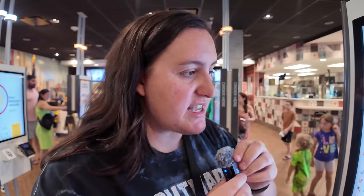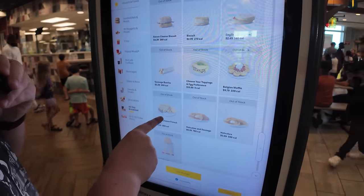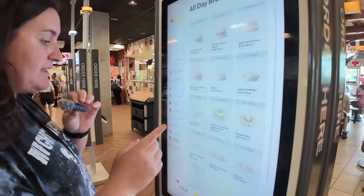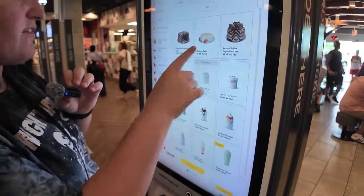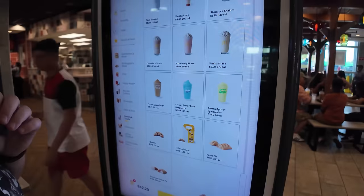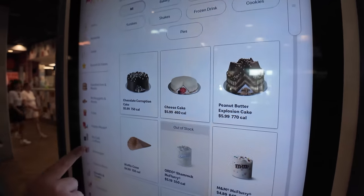They have all the regular breakfast sandwiches. And look at this — you can make your own omelets here. They also have Belgian waffles and a ham and cheese French toast sandwich. If they had all this available, I would have gotten an omelet, a Belgian waffle, and that French toast sandwich. Egg McMuffins are actually my favorite fast food item ever — the GOAT — so we can't get one today unfortunately. We are going to come back for dessert. Look at all this different dessert they have: chocolate corruption cake, cheesecake, peanut butter explosion cake, waffle cones, all the McFlurries and sundaes and shakes and cookies and pies. Guava and cream pie — interesting.